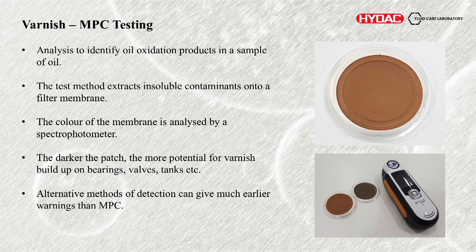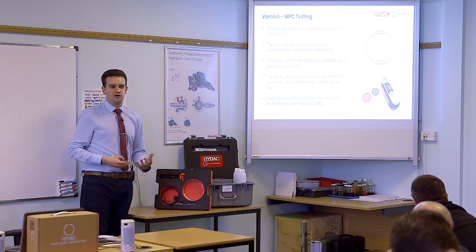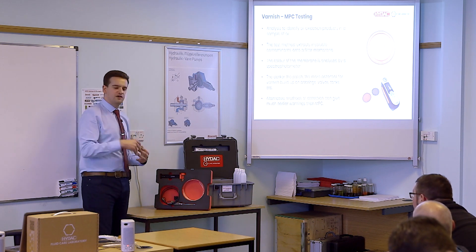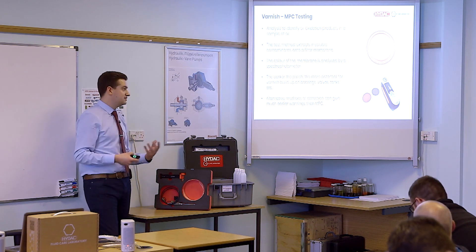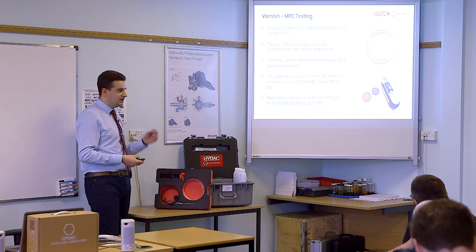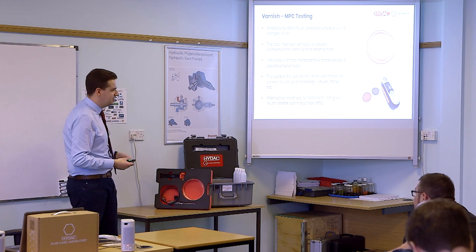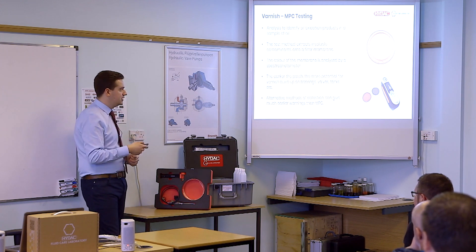There are alternative methods you could use to detect varnish buildup sooner. You can imagine that if we are seeing this on the MPC, you have already got the problem. I mentioned antioxidant additives earlier — if you can measure the depletion of these antioxidant additives which are combating this formation, that is a very good way of doing it earlier. That is something called a RULER test — Remaining Useful Life Evaluation Routine — which looks at the amines and phenols which are your typical antioxidant additives and gives you a percentage remaining useful life. This is specifically looking at mineral-based lube oils, but it is becoming a very widely used technique.